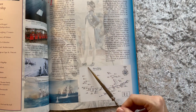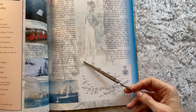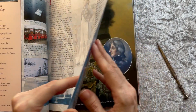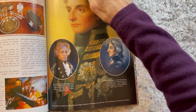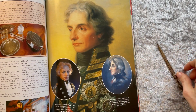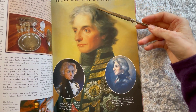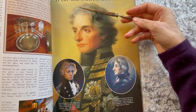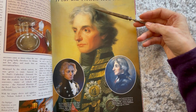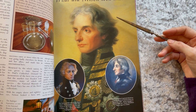He was deeply mourned and remains one of Britain's, if not Europe's, most heroic figures. His personality has sometimes been described as a combination of things that no other man seemed to possess, called the Nelson Touch.